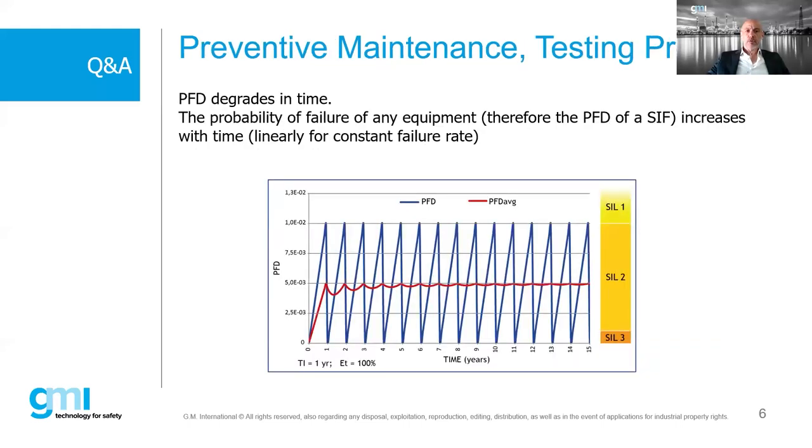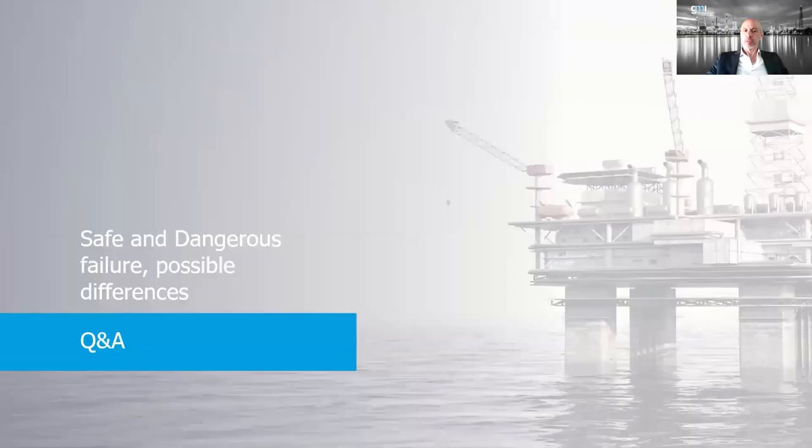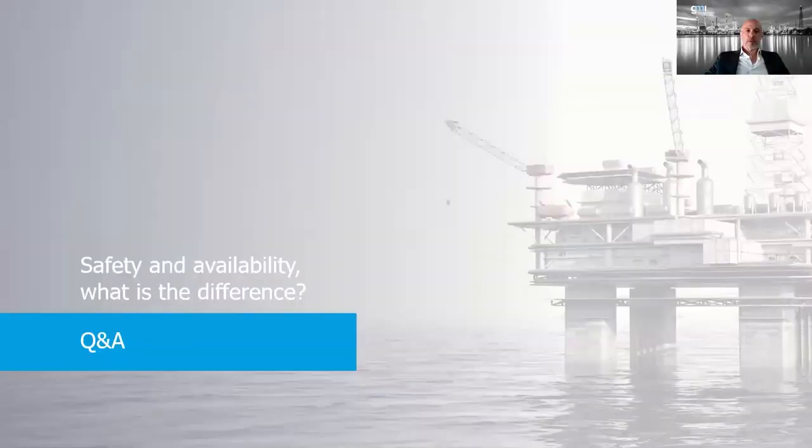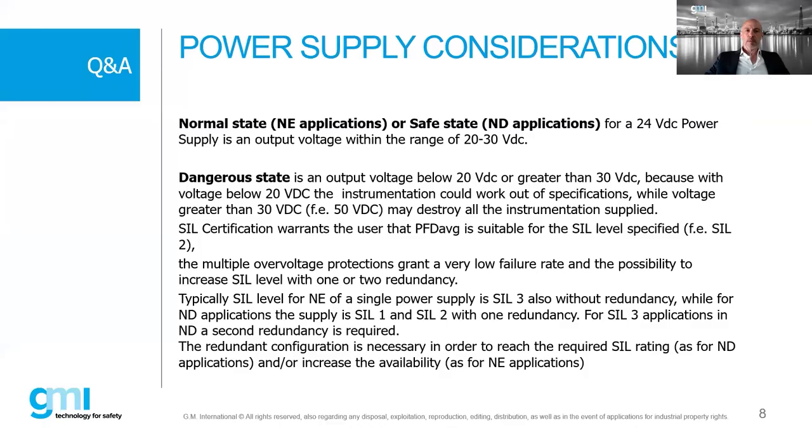There is a question about the proof test and how to keep the SIL 3 level over time through testing. We have details about the proof test in the following slides.